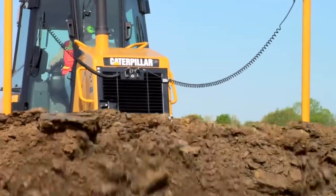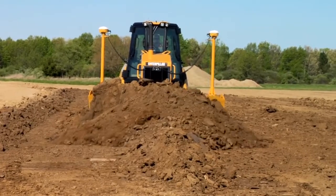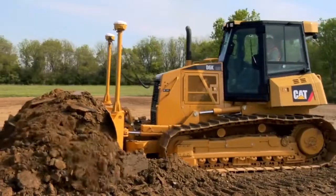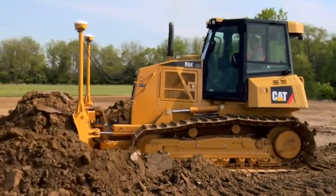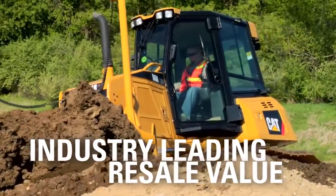The D6K brings you all of these advantages and more, like best-in-class cab, unbeatable durability, and world-class dealer support. And when you're ready for a new machine, the CAT D6K keeps adding to your bottom line with the industry's best resale values.